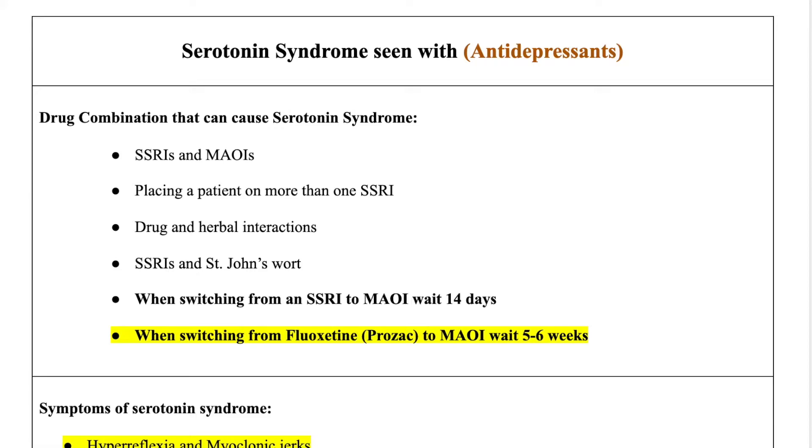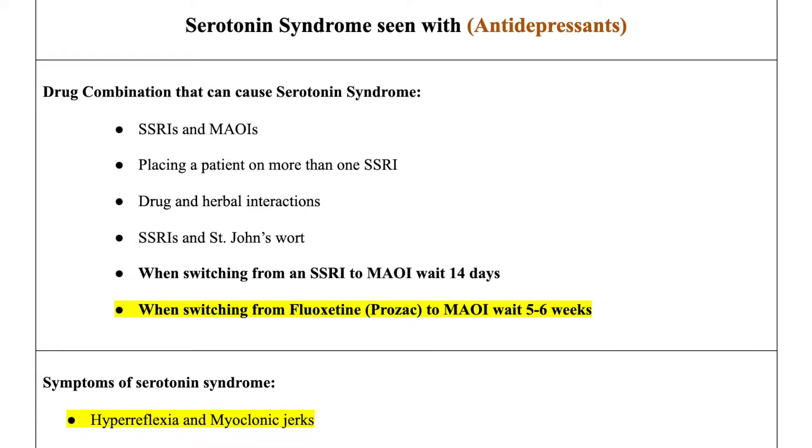Hi, so today's topic is serotonin syndrome, and serotonin syndrome is commonly seen with antidepressants. In this video, I'll go over drug combinations that cause serotonin syndrome, the symptoms of serotonin syndrome, and the treatment and how we can go about it. So let's get started.